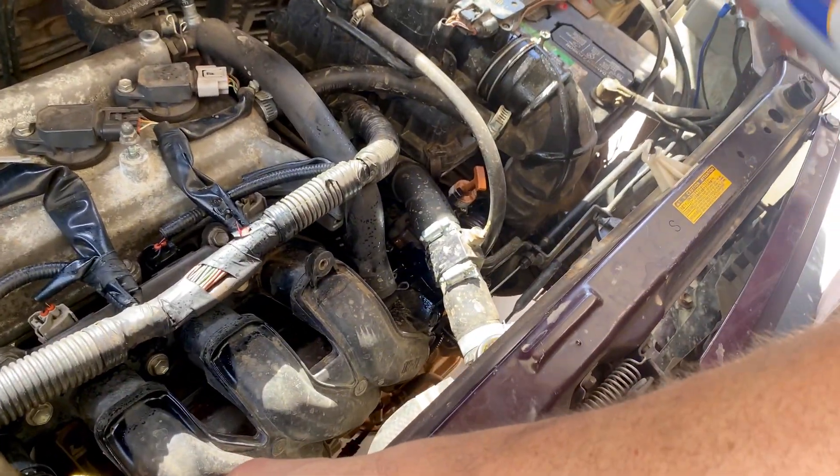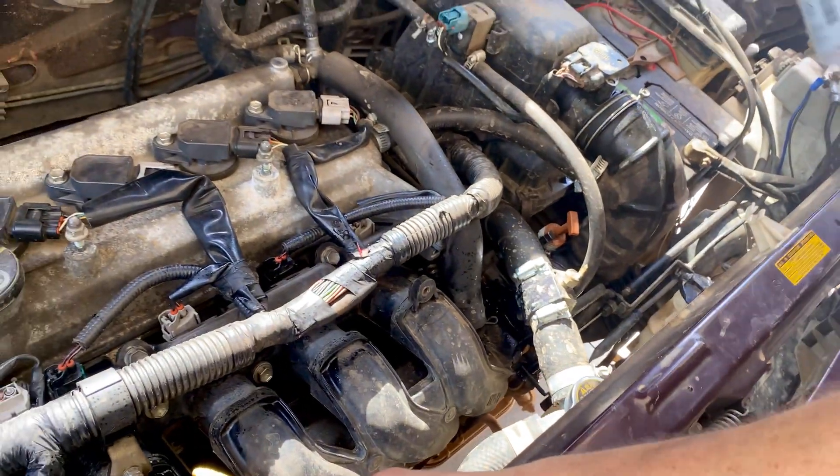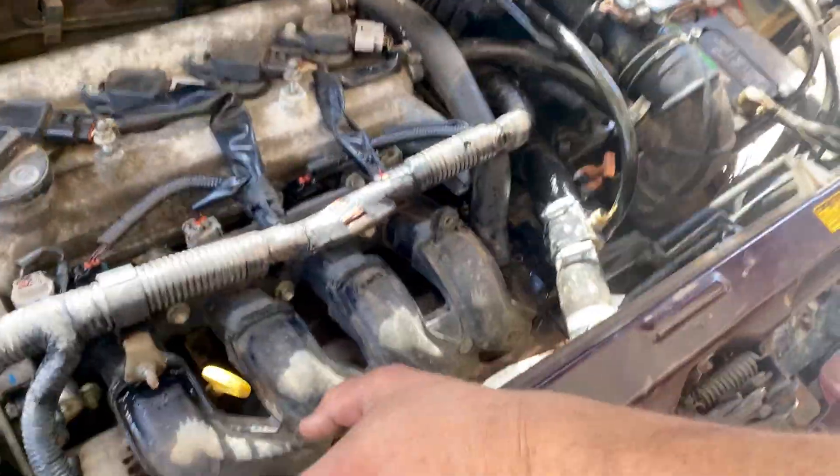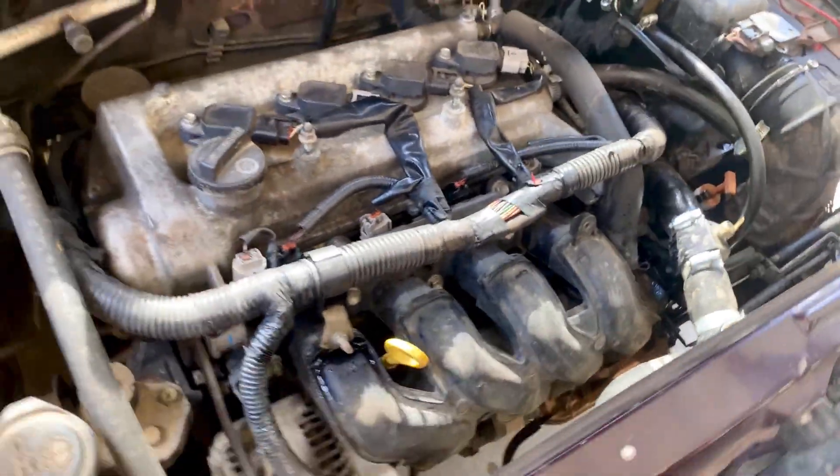I'm not finding any issue here — I obviously do not have a vacuum leak. I'm spraying even more because I'm really trying to find one, but no. This leads me to the next part of diagnosis: it's not a vacuum leak, so it must be something else.